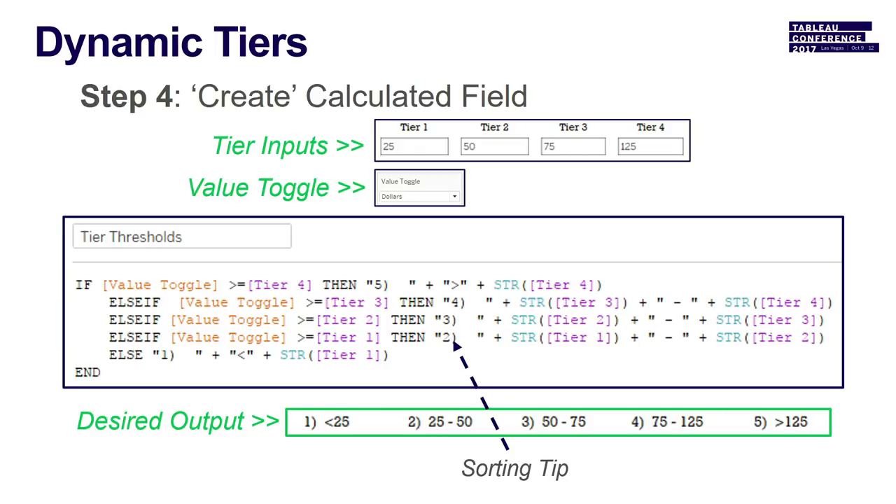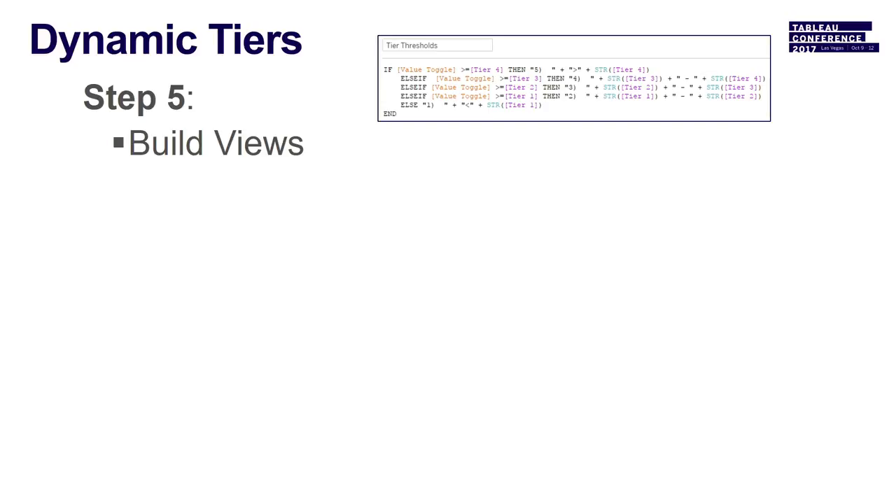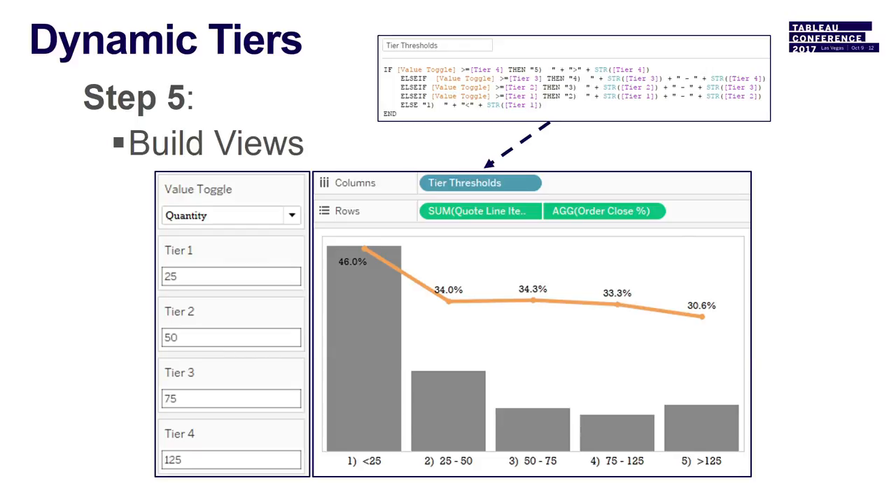Now you can throw it into views. Once you've built out that framework, you can start to apply it. You see the tier threshold calculation — throw it into columns, throw a couple of measures on rows, and you have your toggle on the left side. You can toggle between quantity and dollars, change all the tier inputs at will in real time. You can also add values on the bar labels for more content.